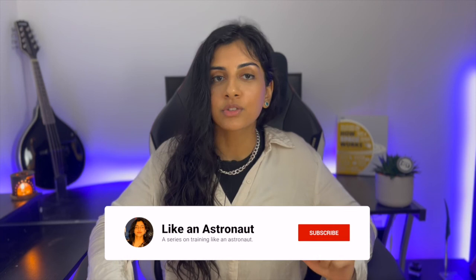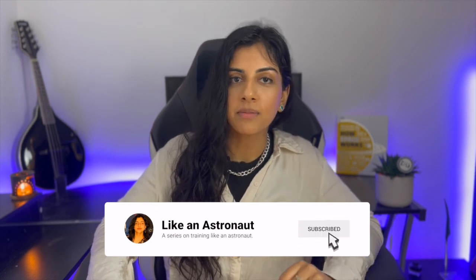Thank you so much for watching — I hope that gave you some insight on how people like you and I can prepare for space. There are also other analog astronaut organizations out there. Do you want to go and become an analog astronaut, or have you already experienced being one? Drop a comment below, make sure to like, comment and subscribe, and as always stay safe — and hopefully one day I will see you in space.